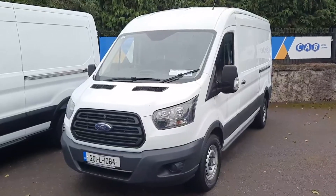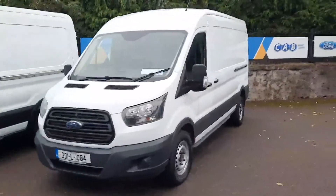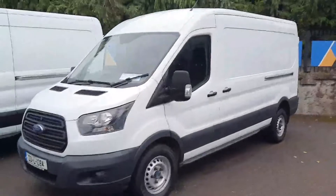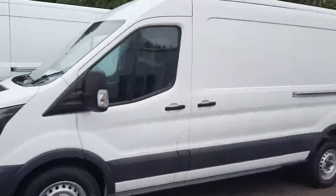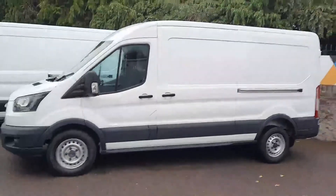Hi all, Leo here at the CAB Motor Company presenting to you this 2017 Ford Transit. It's a 2 liter diesel with 18,000 kilometers on the clock. I'll take you for a short tour around the van.